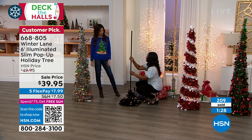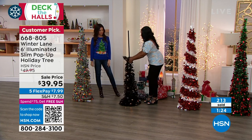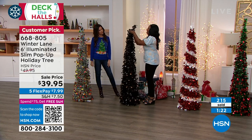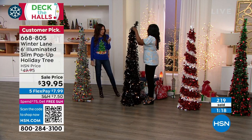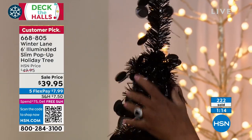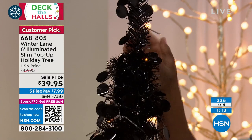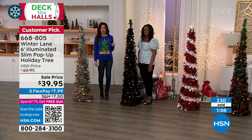The poles slip into each other, then you just stand up to six feet tall. That is a really big look for such ease and for that price of $39.95 — a Christmas tree you are going to take out every single season.